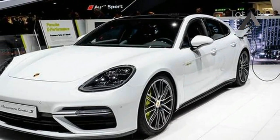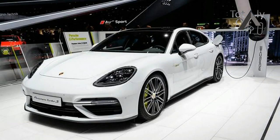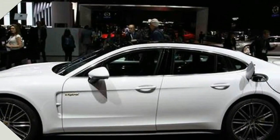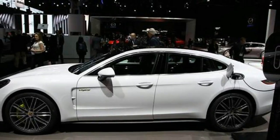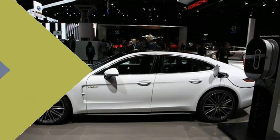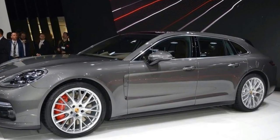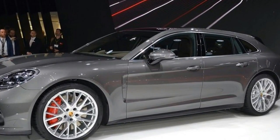The official US spec EPA electric range rating isn't finalized yet, but it should be somewhere near the 30-mile range certified under the new European driving cycle. Despite the extra sheet metal, the new Sport Turismo doesn't cost much more than the regular Turbo SE Hybrid sedan.